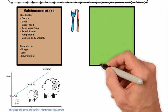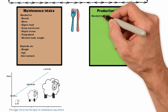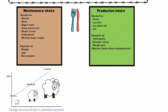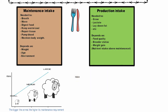The other part of intake is its production intake, and this is the intake that's needed for the animal to be able to grow, lay down fat, lactate, and produce. That's going to depend on feed quality, its breeding status, and the weight gain.